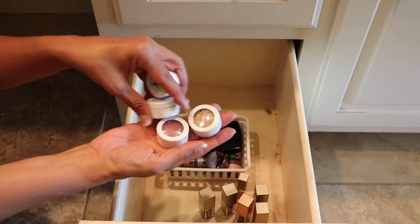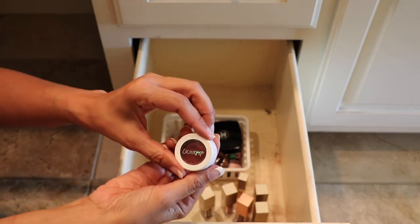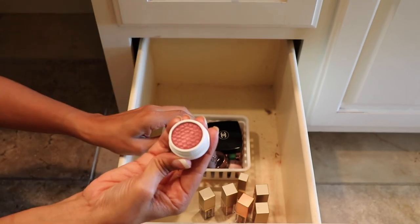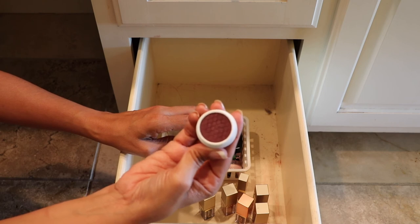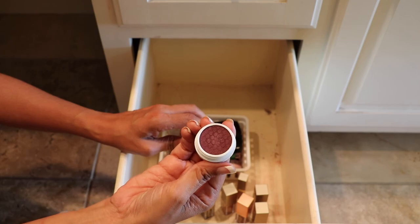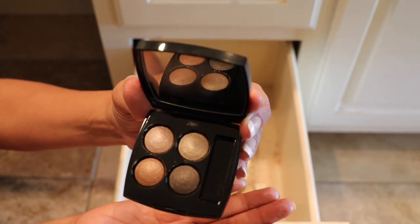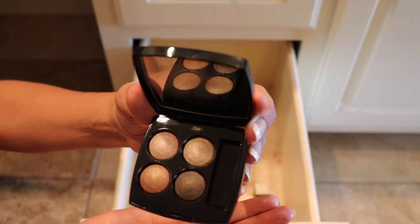I have four ColourPop Super Shock shadows: Porter, On the Rocks, Drift, and Hustle. I will be keeping these — I really like the ColourPop formula. This quad from Chanel was an impulse buy, but I'll still keep it because it was on sale. Finding Chanel shadows on sale is a good thing, so this one's staying.